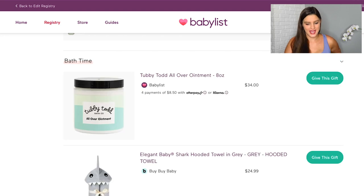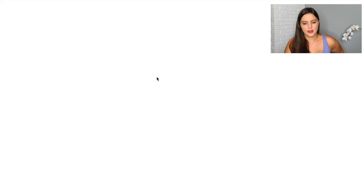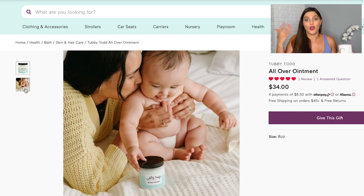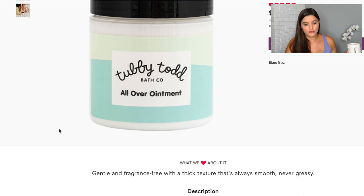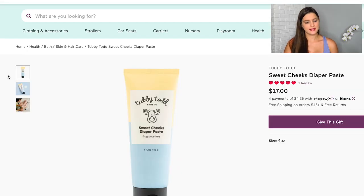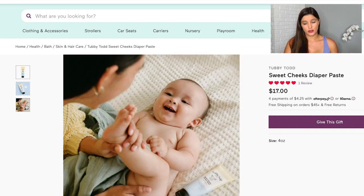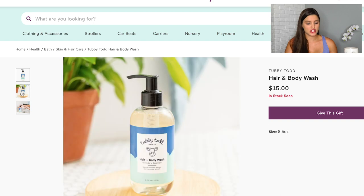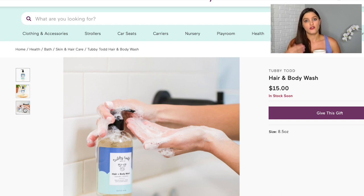Now we're on to bath time. Speaking of organic products — Tubby Todd! All the YouTube moms are talking about it. First up is their All Over Ointment — a little pricey, but I've heard this jar lasts quite a while. It's good for all-over use: as lotion, for diaper rashes, really for anything. I also put on their Sweet Cheeks diaper paste, which is a little thicker and specifically for diaper rash. And last from Tubby Todd is the Hair and Body Wash. Everything's organic, and if there's a fragrance, it's natural — or you can pick their fragrance-free options.